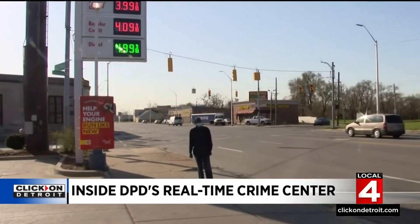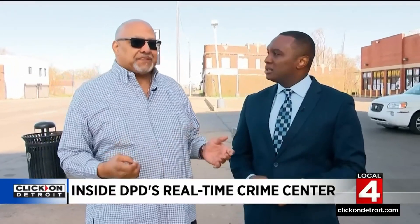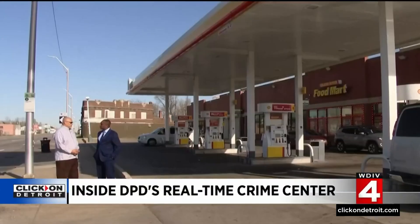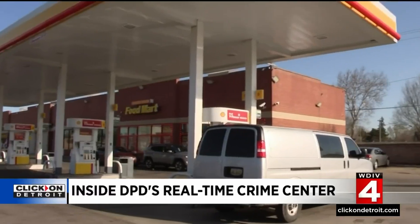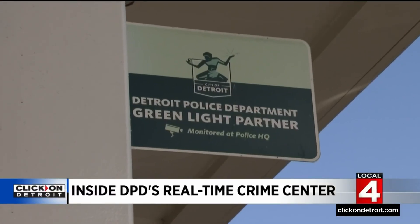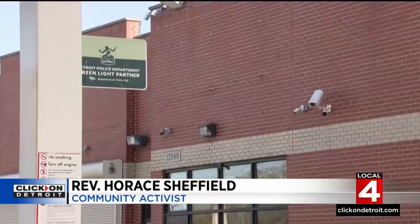This gas station at Grand River and Wyoming used to be a hotspot for crime. People were shot, stabbed, fights — crazy stuff. Community activist Reverend Horace Sheffield helped finance the cameras at this gas station, now a Project Greenlight partner. It has changed this total neighborhood. If you talk to anybody in our coalition, they will tell you the one thing that changed this neighborhood was the green light on this corner.